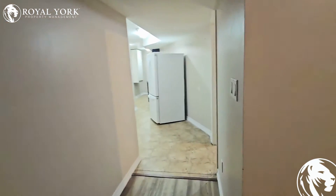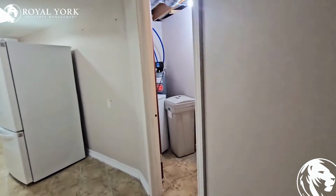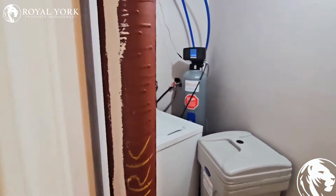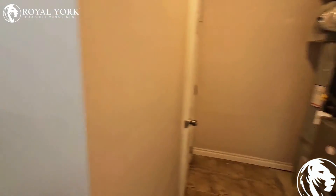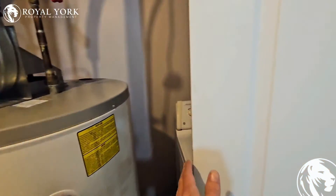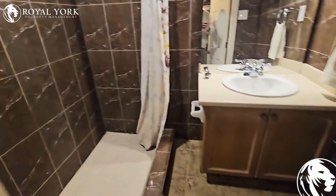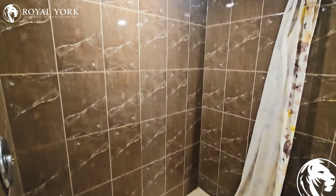And through to the laundry area — washer and dryer behind the door here. And three-piece bath with stand-up shower.